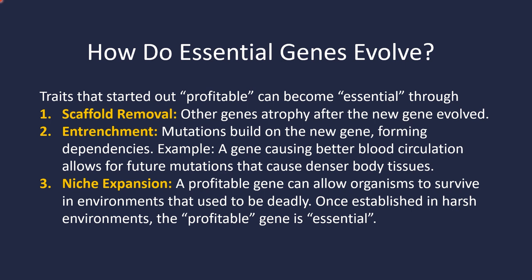Entrenchment is another way. Mutations or other adaptations throughout the genome can build upon the new gene, forming dependencies. For example, let's say you have a gene that causes better blood circulation. That allows for future mutations elsewhere in the genome that cause denser body tissues to form in the organism — tissues that were not possible until we had good blood circulation. Now that they have evolved into existence, you definitely can't get rid of that gene for really good blood circulation because now the rest of the organism depends on that. That's called entrenchment.